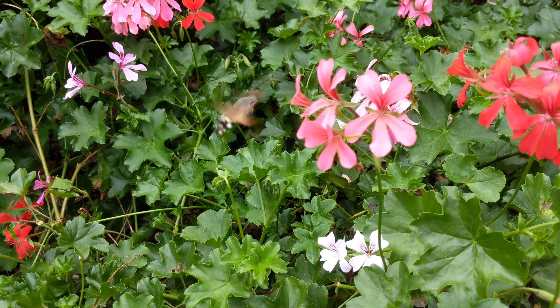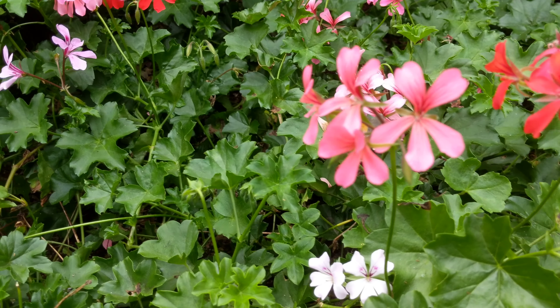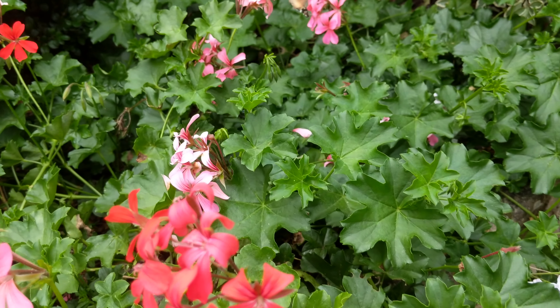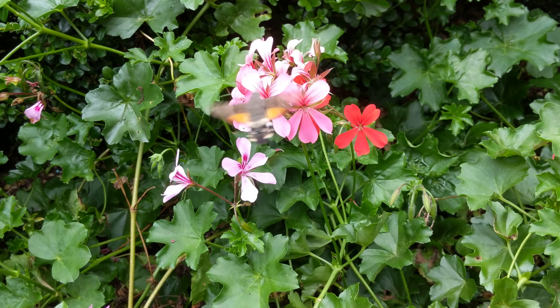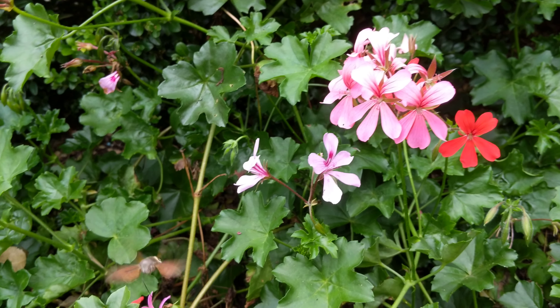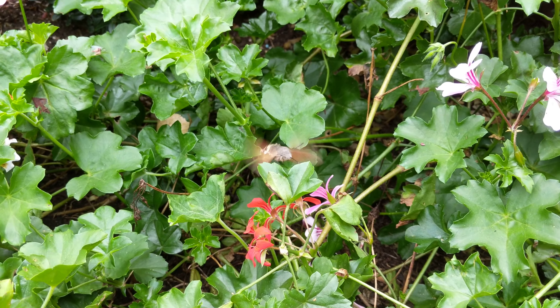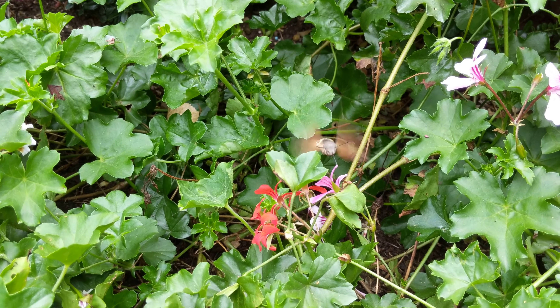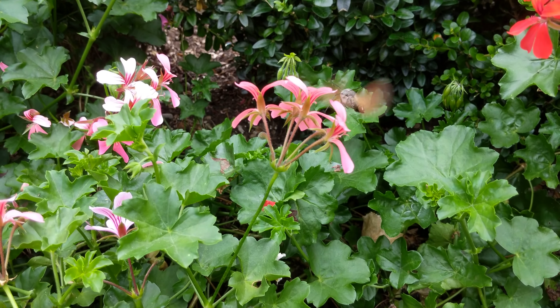No, it's going to be a hummingbird — it's not landing. A moth would land. That's behaving like a hummingbird, right? A moth would land. Hummingbirds do this. That is a hummingbird that's the size of a bumblebee, I'm pretty sure. Unless I'm wrong.